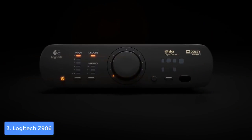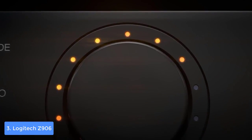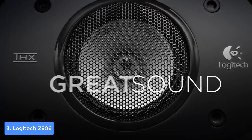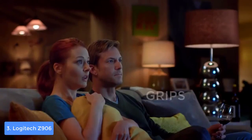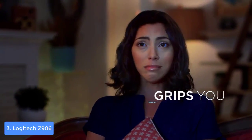Let's first start with the subwoofer. This unit packs a 165-watt amplifier, an 8-inch side-firing driver, and it is armed with audio decoders, so in terms of audio quality it does a perfect job. On the other side, the speakers have a 3-inch polished aluminum phase plug driver, and they are capable enough to output a frequency range that varies between 35 Hz and 20 kHz, which is really good.